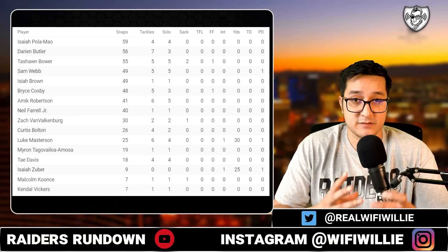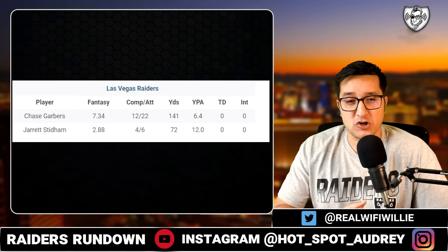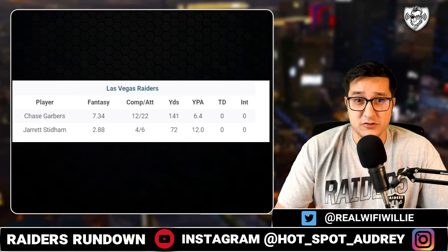Luke Masterson, the middle linebacker who's wearing the green dot, getting the plays through Patrick Graham, made an amazing interception.